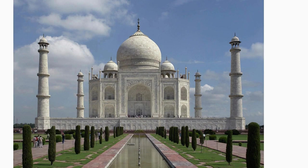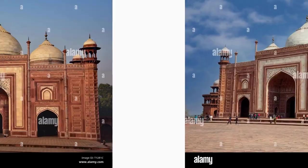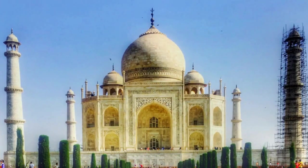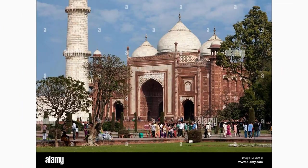Located on the opposite side of the mosque, the Jawab is an identical structure built as a mirror image. Though it serves no particular purpose, it adds to the architectural balance and reinforces the perfect symmetry of the Taj Mahal complex.